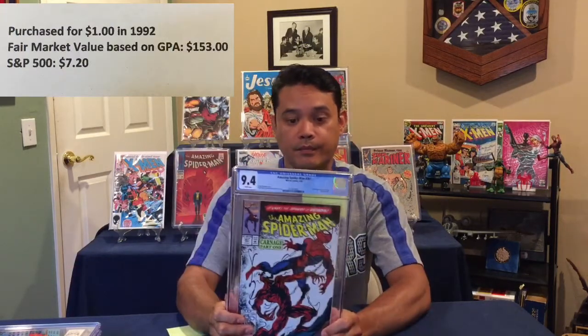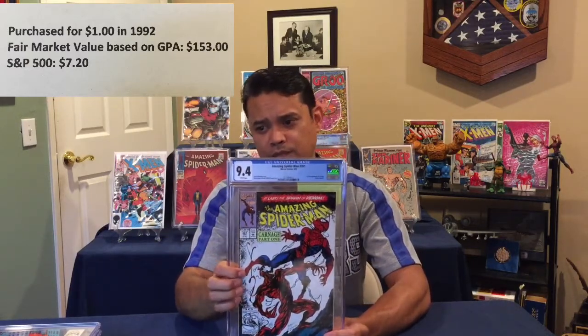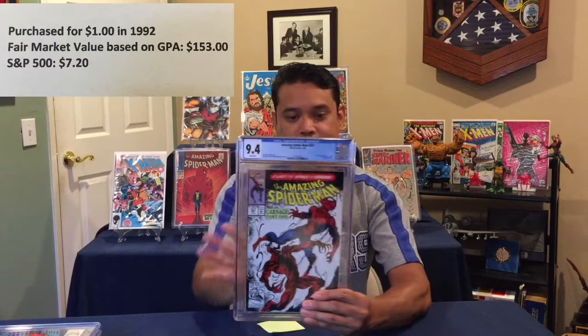9.4! Okay, 9.4 — that's definitely fair. So for one dollar I got this nice book, put about $35 in to get it graded, and 9.4 is definitely good. I believe I'm gonna be selling at least one of them, but when the movie comes out it's probably gonna blow up, so I probably should wait till then. The next one should probably be the second copy of Carnage #361 — I sent them both in.